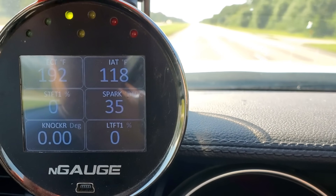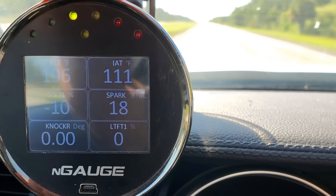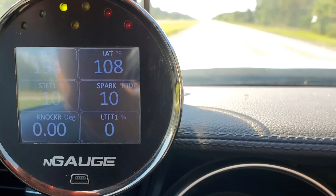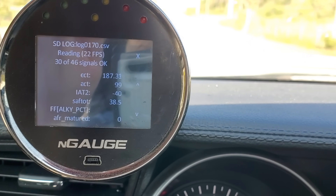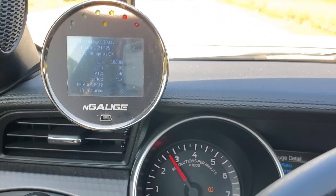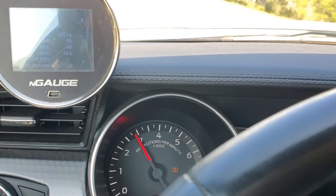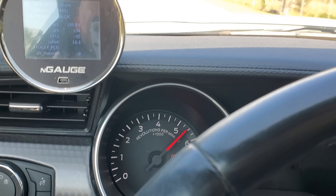About 13 degrees at wide open throttle over 7000 RPM. So what I'm going to do is data log that, make another pull and data log it so I can actually show you what's happening in the log. The yellow light's blinking — you see where it says SAF TOT, that's actually the Ford PID for spark. I'll try to capture spark with RPM in the same shot, so you'll know that spark sees about 13 degrees at wide open throttle.